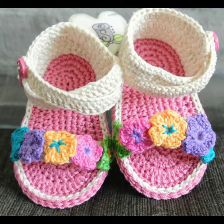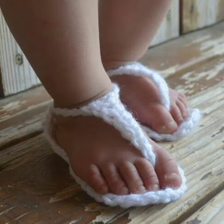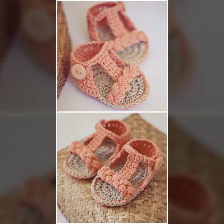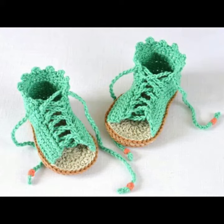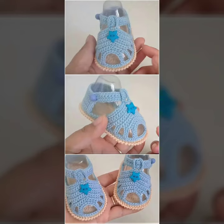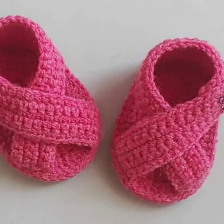Hello friends, welcome back to my channel. Today I will talk about a more stylish and gorgeous collection — the most worn and most demanding baby collection. Baby crochet sandal designs: different designs, different ideas, different color combinations and contrasts for you. So friends, how are you? I'm fine. I hope you are enjoying the best of health. I am back again with the most stylish, most demanding collection of baby crochet sandals.